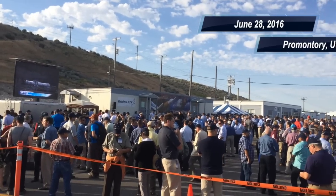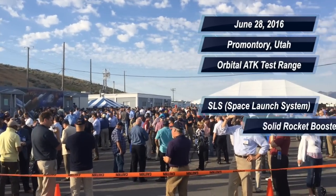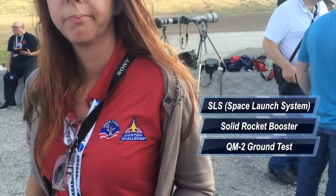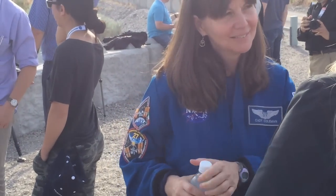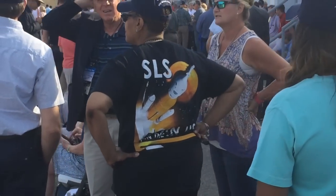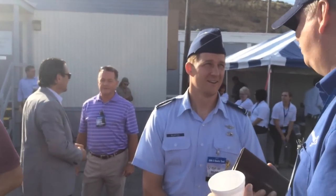Commence ultrasonic data system checks. Commencing ultrasonic data system checks. Roger. Commence instrument room 1 checks. Commencing instrument room 1 checks. Roger. Commence instrument room 2 checks. Commencing instrument room 2 checks. Roger. Commence forward bunker checks. Commencing forward bunker checks. Roger. Commence aft bunker checks. Commencing aft bunker checks. Roger.